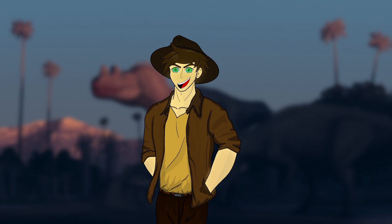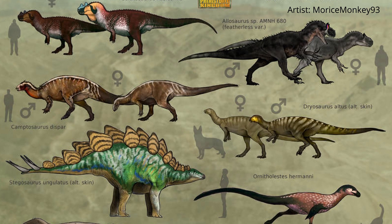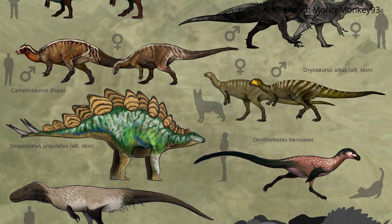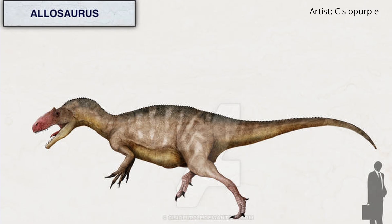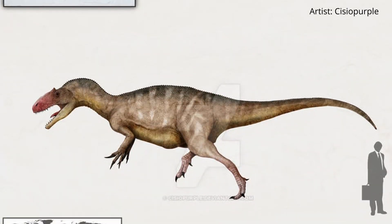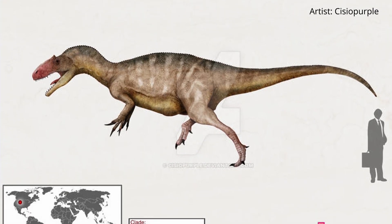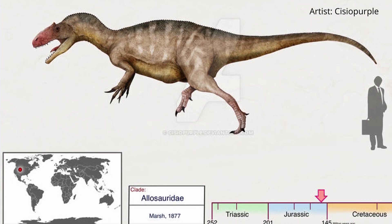And now, on to the most anticipated part of this video. What were the apex predators that dominated the landscape, and how did the Ceratosaurus compare to these top predators? Introducing the Allosaurus and the Torvosaurus, two mighty theropods known for their bite and being the top predators of the Jurassic. The first apex predator we will analyse is the Allosaurus, weighing in at 3,200 pounds and 28 feet in length — much larger than the Ceratosaurus, even at its highest estimates.